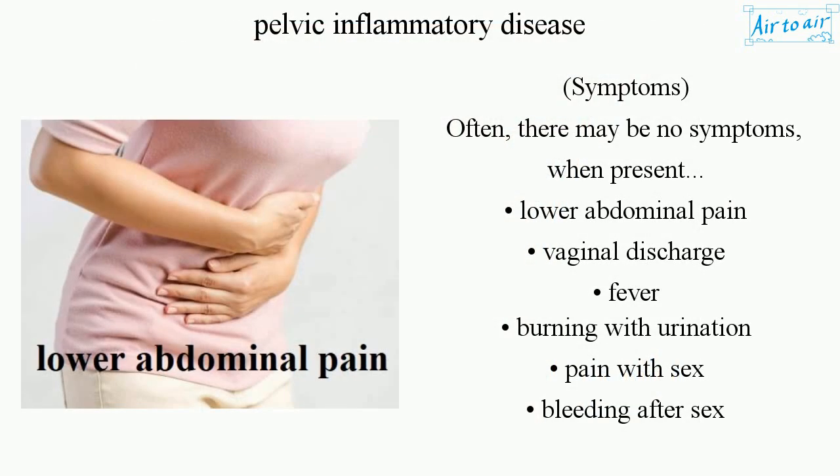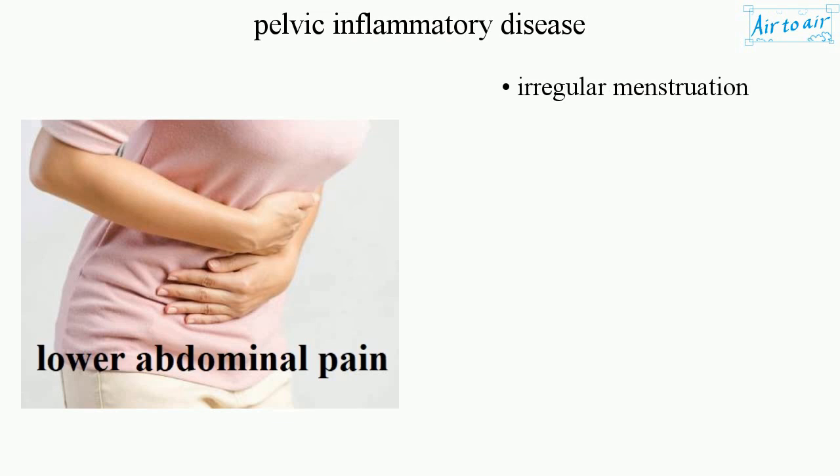Symptoms: Often there may be no symptoms. When present, they include lower abdominal pain, vaginal discharge, fever, burning with urination, pain with sex, bleeding after sex, and irregular menstruation.